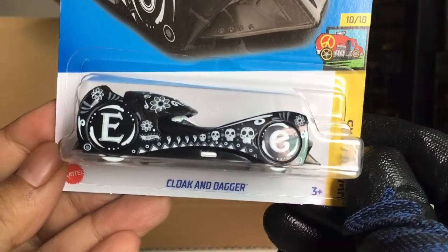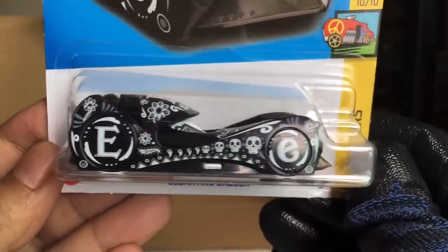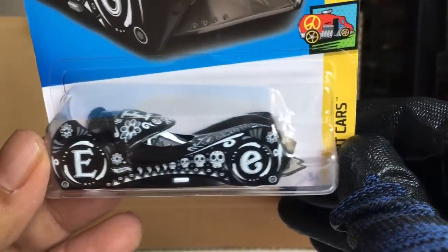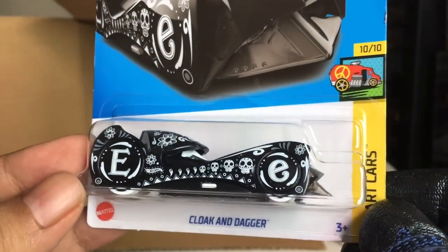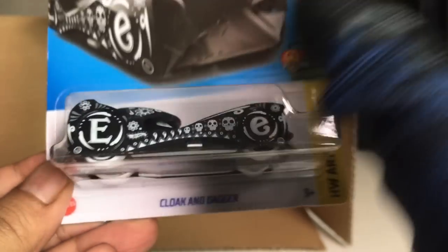Michi the case — Cloak and Dagger. Wow. A beautiful Day of the Dead. Look at that, that is awesome. Cloak and Dagger artcast. Michi the case. Nice.